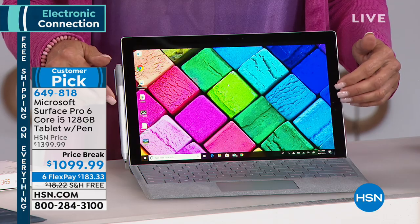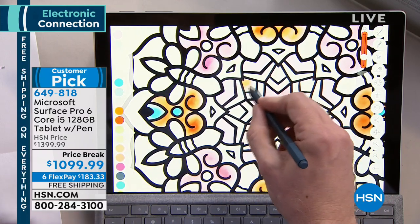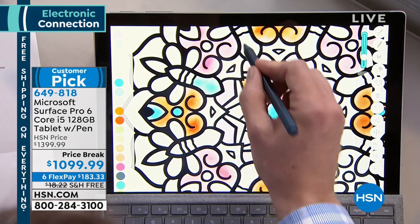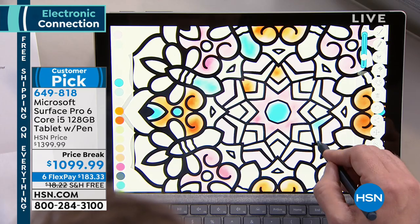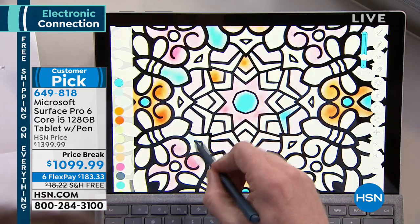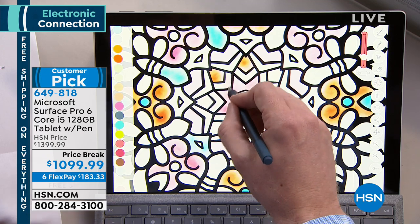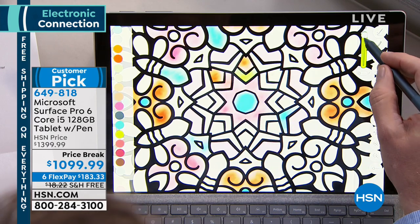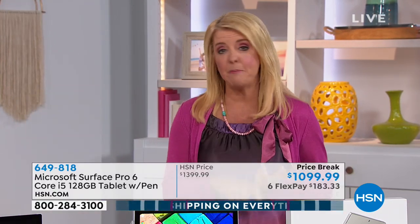That will be the jaw-dropper when you open it up. I think when you first turn it on, you're going to go, holy moly — it's so much better in person. You have 30 days — if you don't absolutely love it, we're going to give you a refund. But why not take advantage of a huge price break? That's $300 off, 4.8 stars, it's a customer pick — which is very hard to get in electronics. We have free shipping all day today on everything, and you can spread your payments out over half a year with FlexPay using any credit card or PayPal. We're down to 90 left total between the two options.